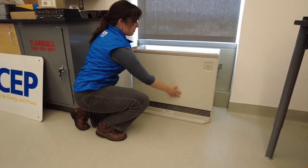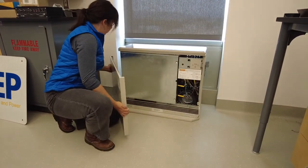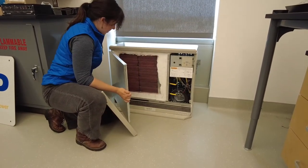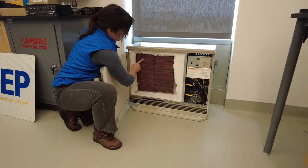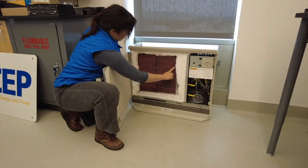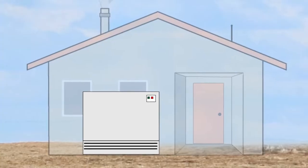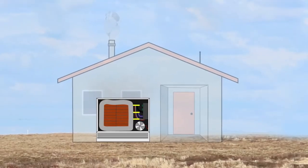This is an electric thermal storage heater, or ETS heater for short. An ETS heater is a type of supplementary heating appliance. These heaters could help reduce PM2.5 if households use them to displace a portion of their wood heat. Inside an ETS heater, an electric element is used to heat ceramic bricks that are enclosed in an insulated box. As the bricks heat up, they store heat. A fan blows air across the hot bricks, heating the air, which is then blown into the home.